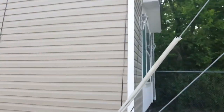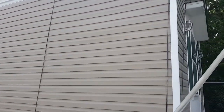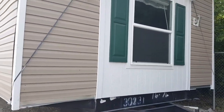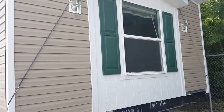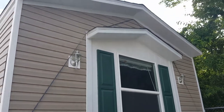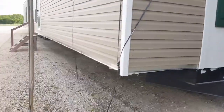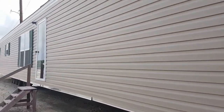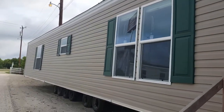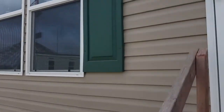Hey, this is Alex at Mobile Homes Factory Direct. I want to show you this Clayton home — three bed and two bath. On the right side of the home you have this nice smart board window finish with two lamps and a small little roof right there, a big window with shutters. All around the outside is a vinyl covering, and you have a porch light right here too, and four big windows in the front.